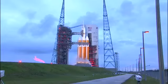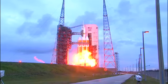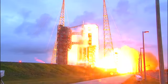The igniters have been lit. 9, 8, 7, 6, 5, 4, 3, 2, 1.